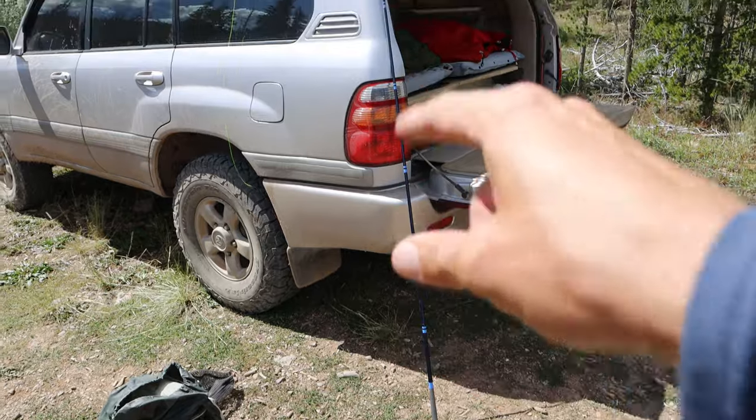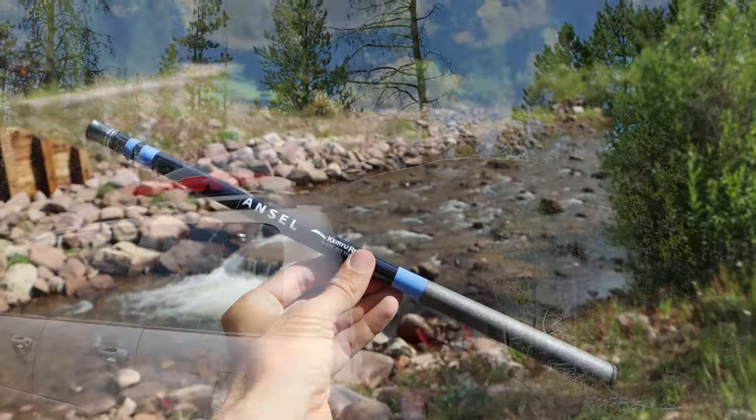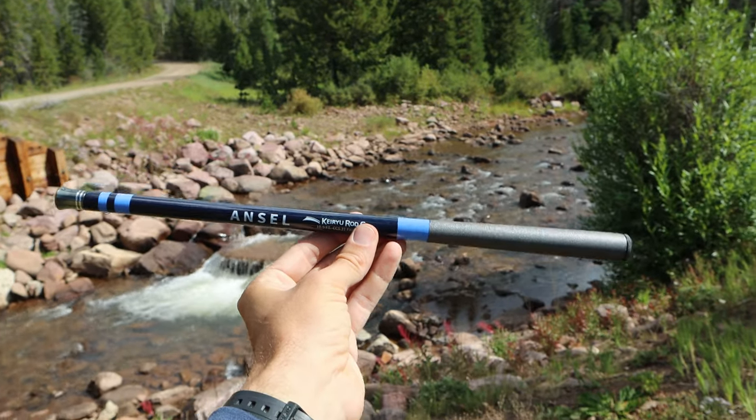What I have here, leaning up against the car and ready to fish, is a Keiryu rod — the Ansel by Keiryu Rod Company. The guy who runs Keiryu Rod Company sent this rod to me for free to fish with and presumably to make videos about. The thing about this rod is that it can be fished as a Tenkara rod with a regular Tenkara line and a fly, but it can also be fished as a Keiryu rod, so that's kind of interesting.